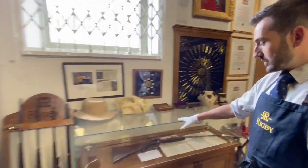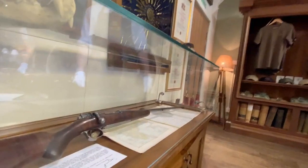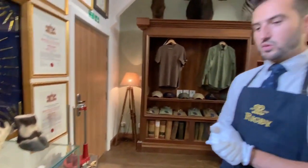Moving over to one of them in particular, the Jim Corbett .275 rifle, which we acquired two or three years ago now. Probably the most famous and well written about sporting rifle in the world.